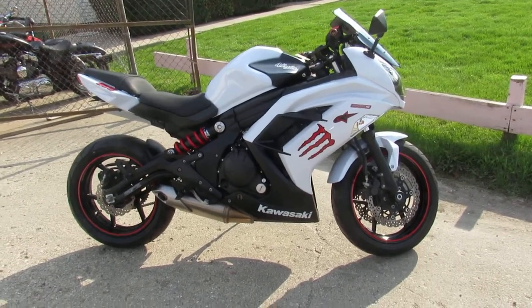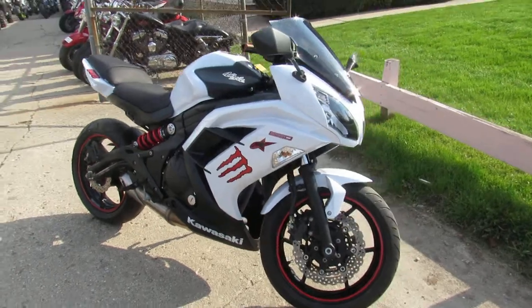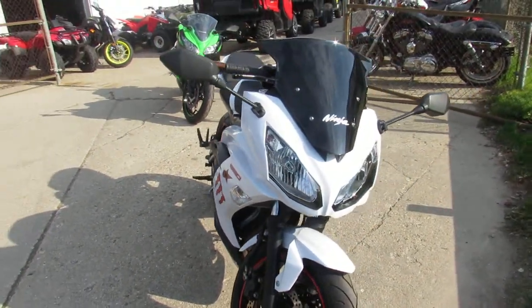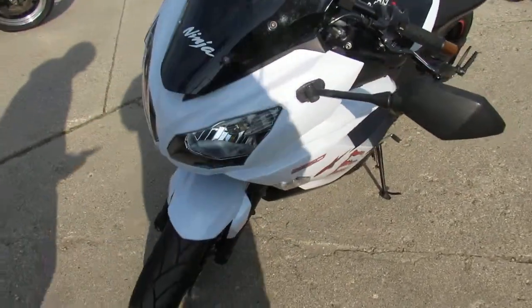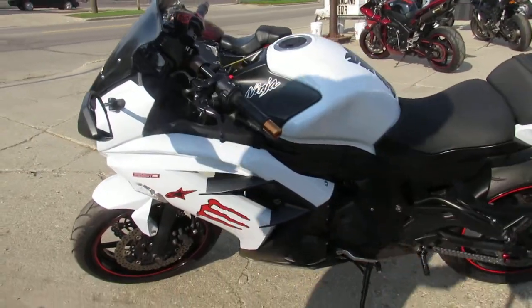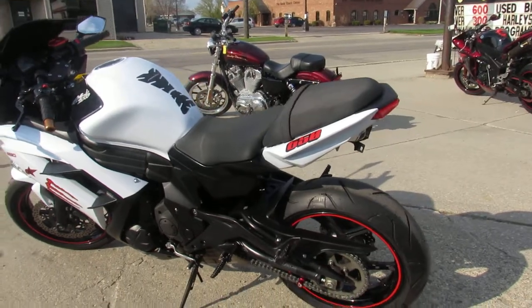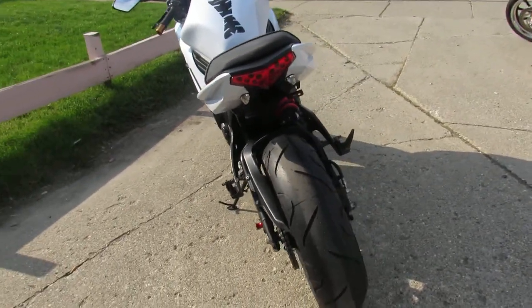Hey guys, it's springtime, 70 degrees of sunshine, grass is green, and it's riding season. We're doing some videos on our used bikes. This one is a 2013 Kawasaki Ninja 650R. Bike's got low miles — 9,870 miles — one clean bike. It got a good paint job, it's a pearl white and black matte, so it looks nice. It's a nice color scheme on this one; this thing's gonna turn heads.